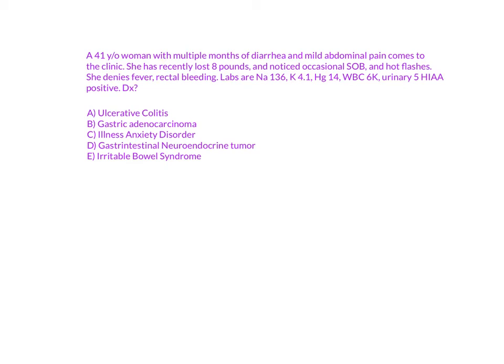Moving on, gastric adenocarcinoma is worth considering since cancers can cause weight loss, and unintentional weight loss should always put malignancy on your mind. Symptoms typically associated with gastric adenocarcinoma include dysphagia, nausea, and early satiety. There could also be occult bleeding, which would show iron deficiency anemia on the CBC. However, her hemoglobin is normal, so we can set gastric adenocarcinoma aside for now.